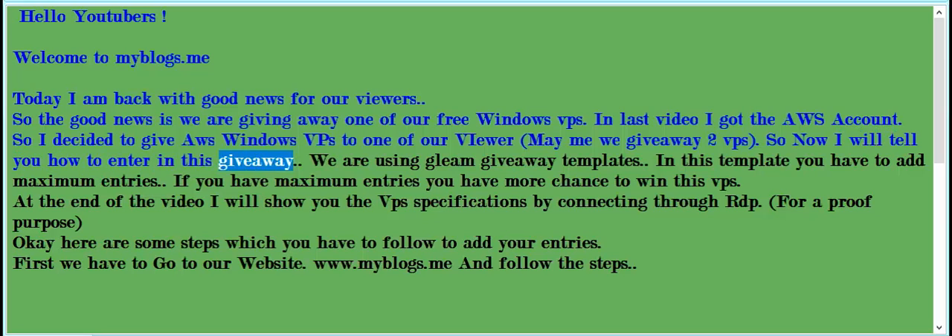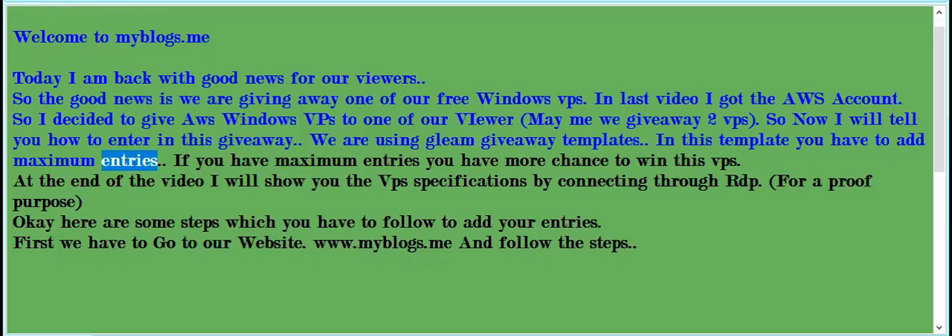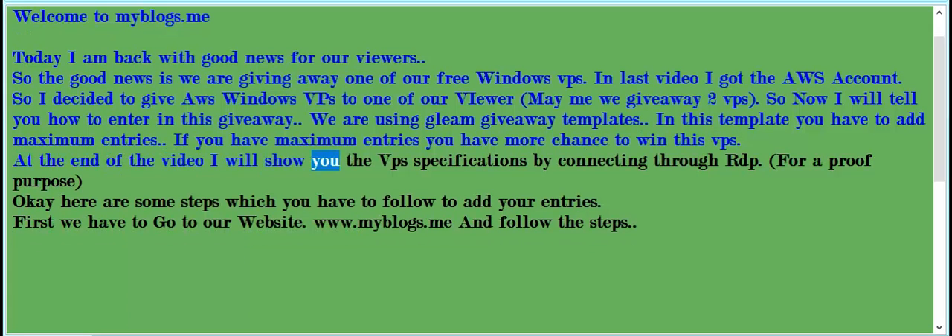Now I will tell you how to enter this giveaway. We are using Gleam giveaway templates. In this template you have to add maximum entries — if you have more entries you have a better chance to win this VPS. At the end of the video I will show you the VPS specifications by connecting through RDP.